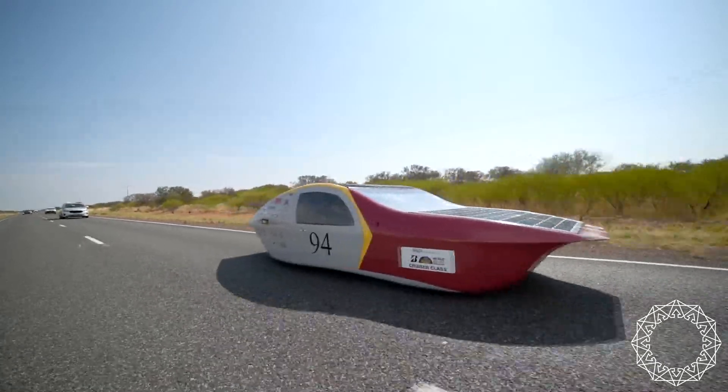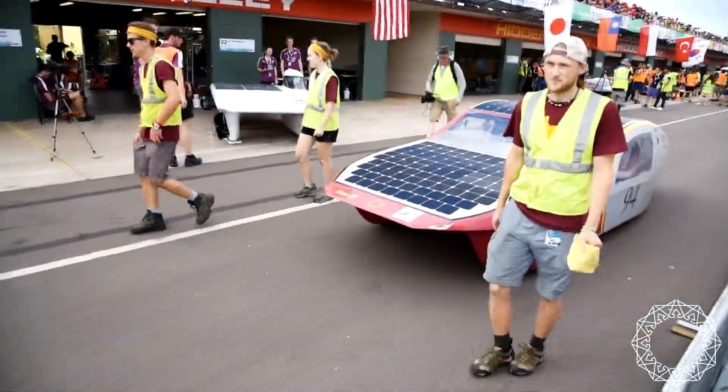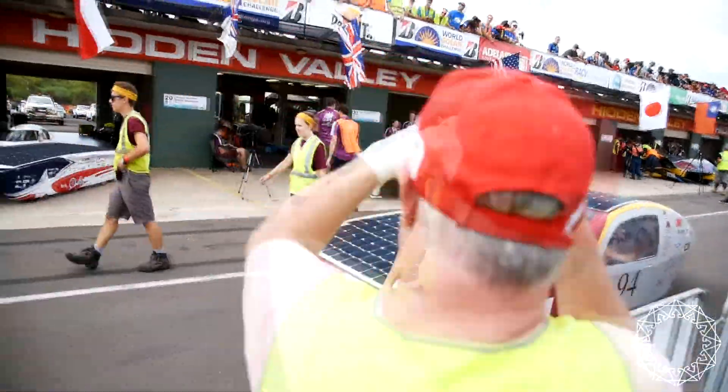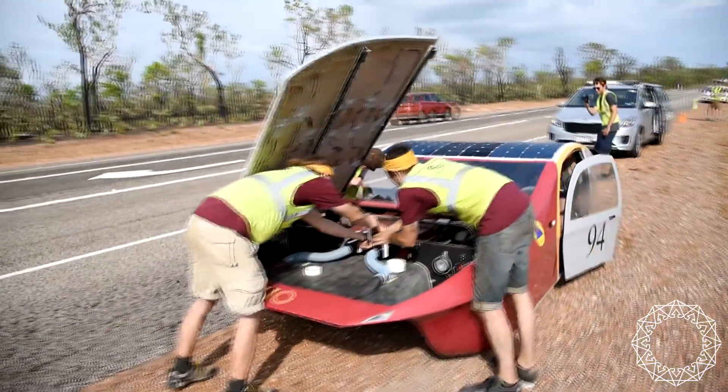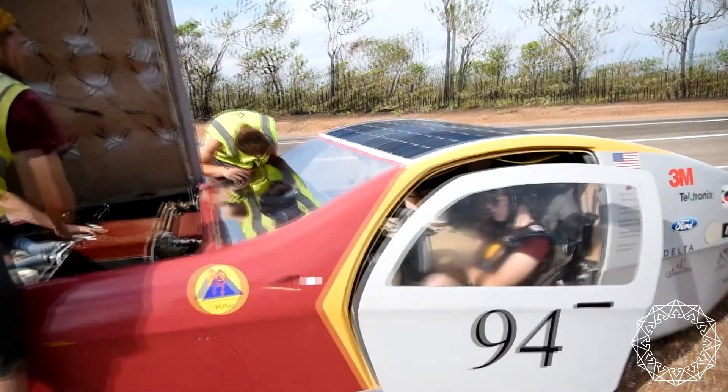The Solar Vehicle Project allows members to let their imaginations run free. We emphasize student leadership — it is the foundation of this entire project. We design together, we build together, we fail together, and we succeed together as a team.